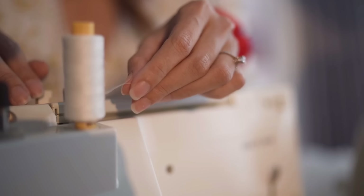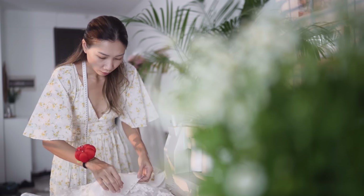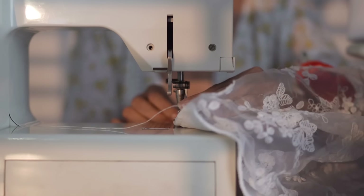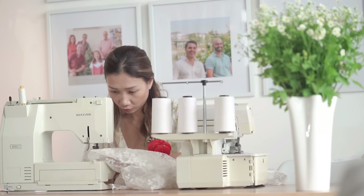I tried to share as much information as I can to help you have an overall look at how to make your own wedding dress. I hope you liked it and got some useful reference. See you in the next video for the last few steps of making my dream wedding dress.